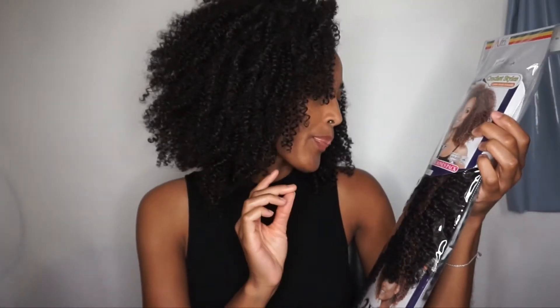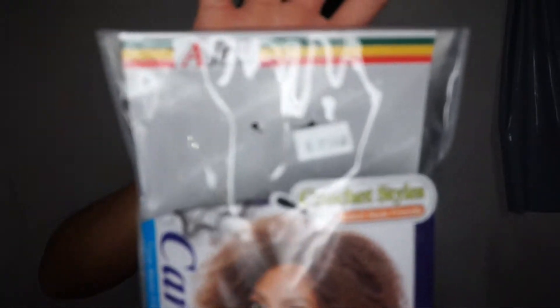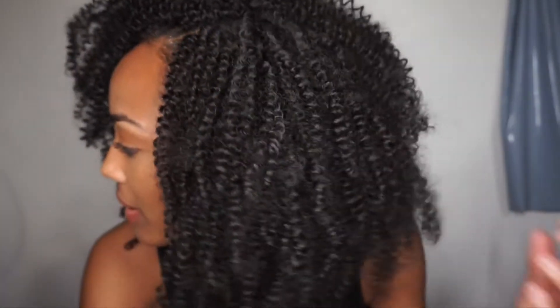Hey guys, welcome back to my channel, it's me Kena, and today I have a new hair for you guys. It's really big, really poofy. This is the Caribbean bohemian soft wave 10 inch hair, and it came in a bag like this — let me just show you the hair, it's really big.